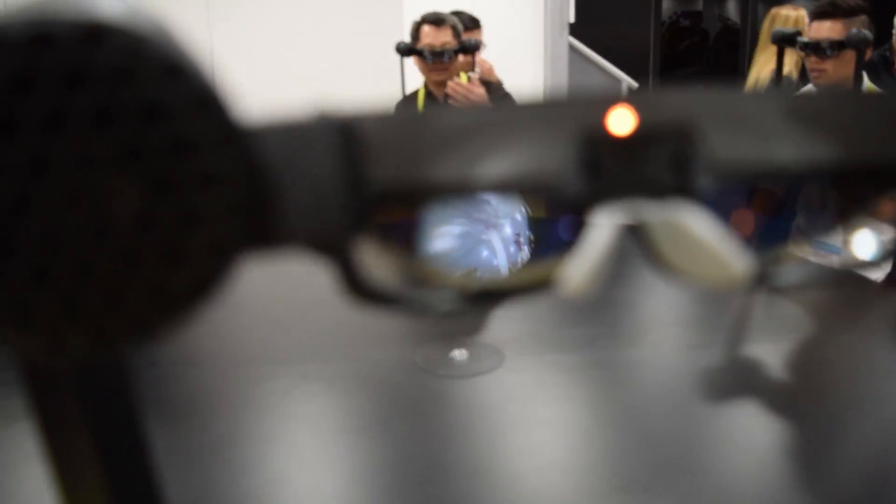And the field of view, in my opinion, is a little bit bigger than the HoloLens, although it's still quite noticeable. You can see the box around the image which kind of shows you what the field of view limitations are.